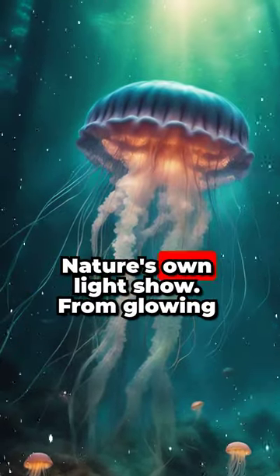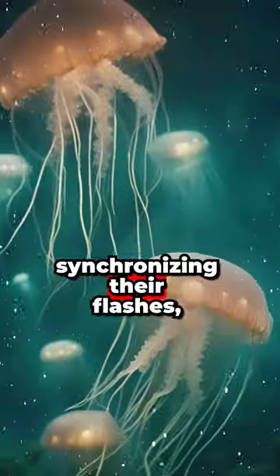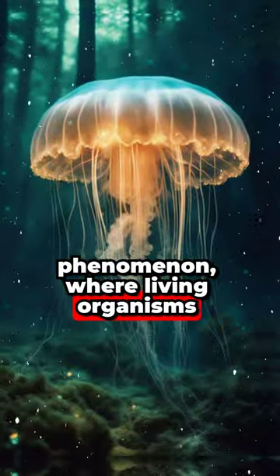Bioluminescent creatures — nature's own light show. From glowing jellyfish in the deep sea to fireflies synchronizing their flashes, bioluminescence is a fascinating phenomenon where living organisms produce light.